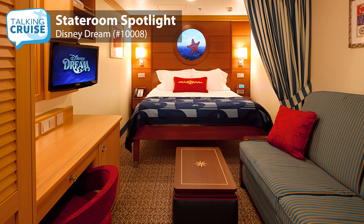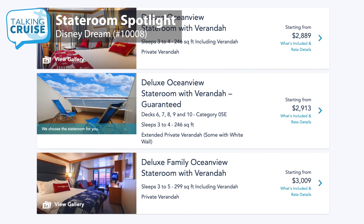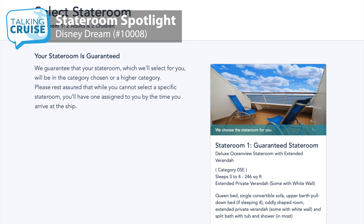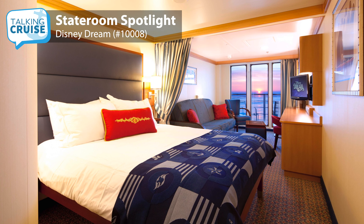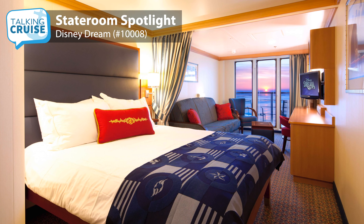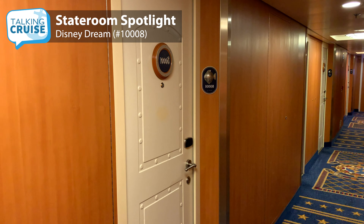Disney Cruise Line is known for having some of the most spacious and well-thought-out staterooms onboard their ships. On my recent cruise onboard Disney Dream, I booked a guarantee veranda. For those of you that don't know what a guarantee is, that means I did not get a room assignment at time of booking. Instead, I only knew that I would have a veranda room, but not the exact category and location. Sometimes a guarantee will get you a lower price, but in my case, that's all they had available. A few days before sailing, I was assigned a deluxe ocean view with veranda in category 5A.